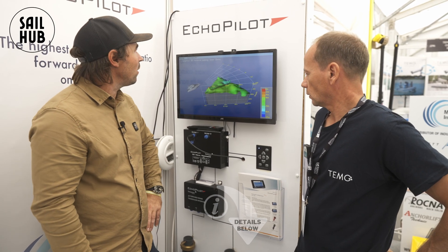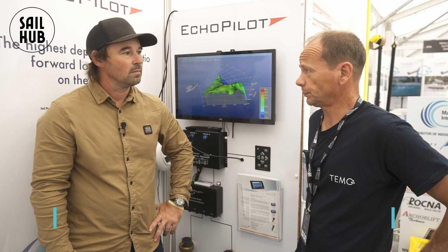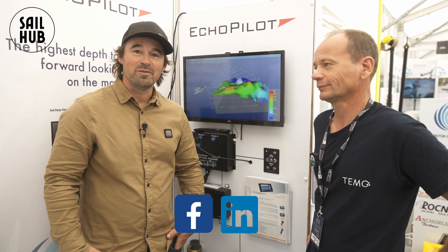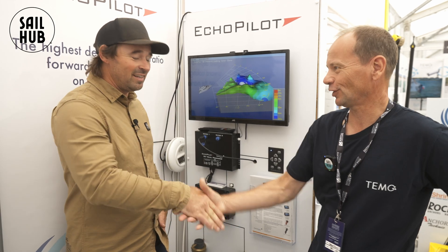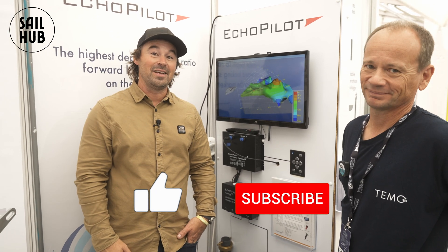Where do people find Echo Pilot? We are Marine Components International and we are the global distributor for Echo Pilot — contact us. We have a Facebook page and LinkedIn. Thanks so much, Dave. Let's try not to hit things — this system is fantastic. Do like and subscribe to keep us ticking over and getting to these places to bring this content directly to you. We'll see you next time.